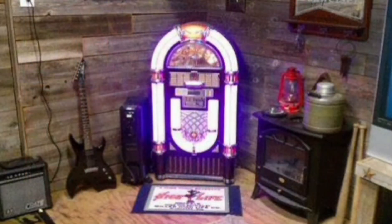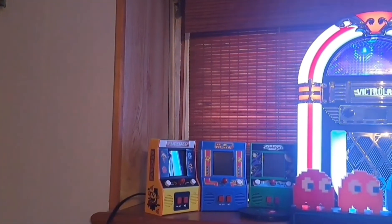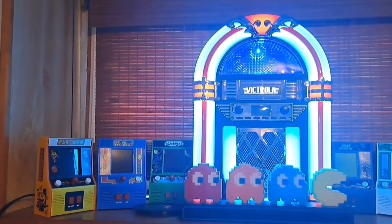Who doesn't want to be rocking out or grooving out to the music you love in your man cave? Whether it's from a record player, radio, or Bluetooth speaker, music is so important to the vibe you have going on in your man cave at any particular time. I have a retro theme in my man cave.